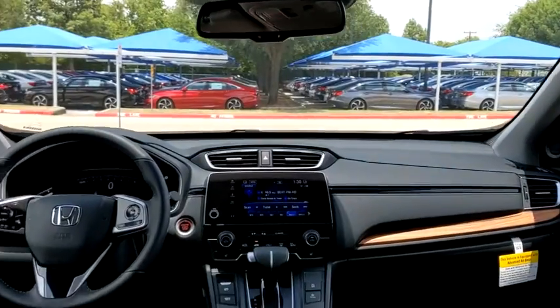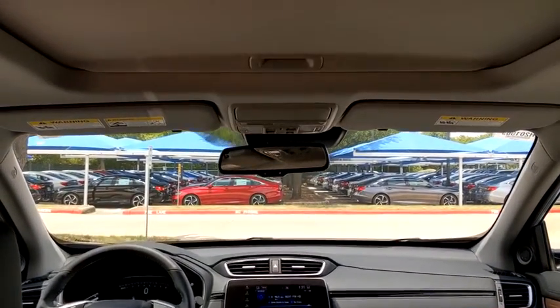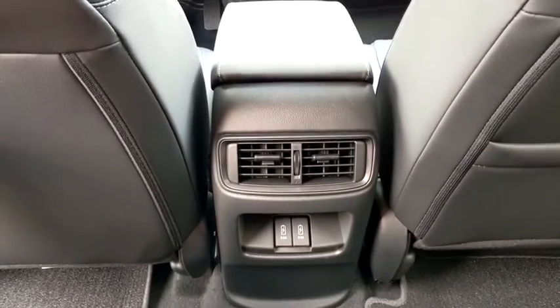Steering wheel audio controls, lane departure warning, Bluetooth, leather-wrapped steering wheel, power steering, adjustable steering wheel, front wheel drive, keyless start, floor mats, auto-dimming rear view mirror, aluminum wheels.